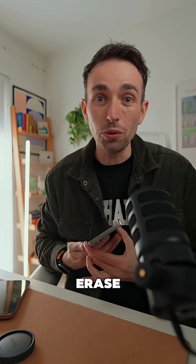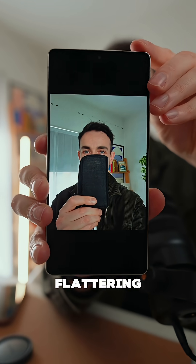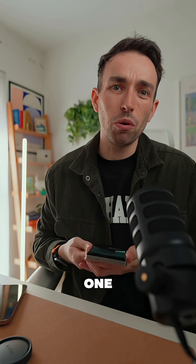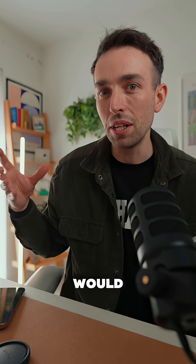To put this to the test, I wanted to show you the Erase tool. I took this photo — not the most flattering photo — but I wanted to see which one would erase this object in front of my face better. Would it be Samsung or would it be Apple?